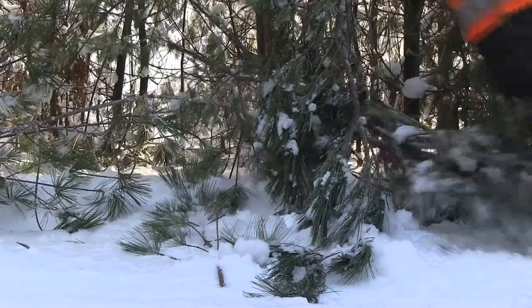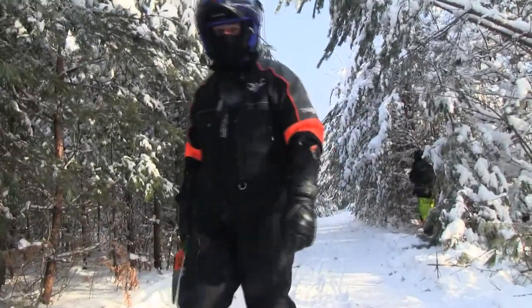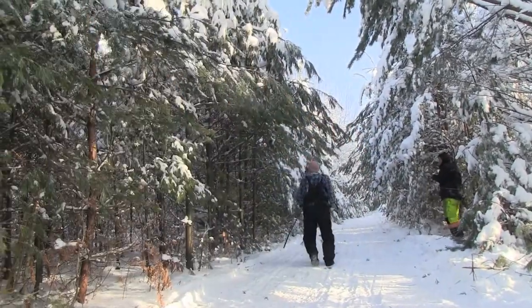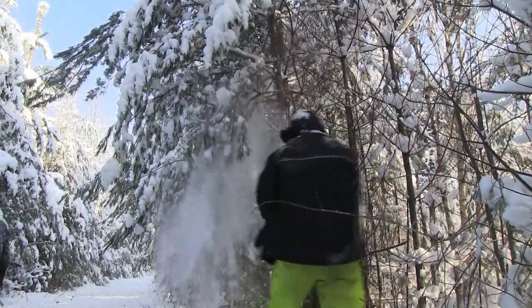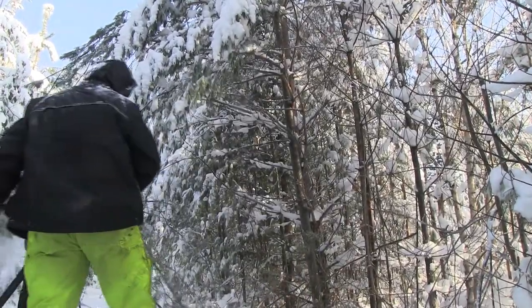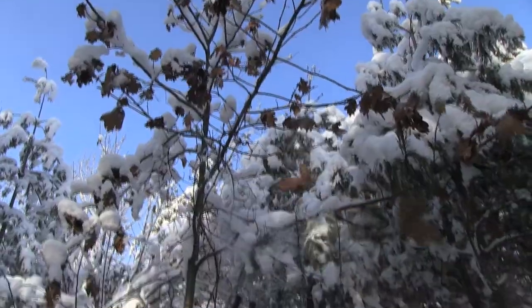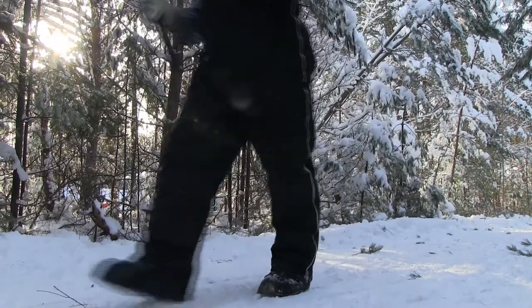We snowmobilers have heard many times about the work that goes into our trails, but it is only when you see it first-hand that you get a true appreciation for the work involved along with the challenges. The rocky terrain up here requires a lot of snow and a lot of cold. There are rocks to be covered and swamps that need to freeze before any trail work can begin. Once that work begins, you can witness first-hand the stages in the trail preparation process.